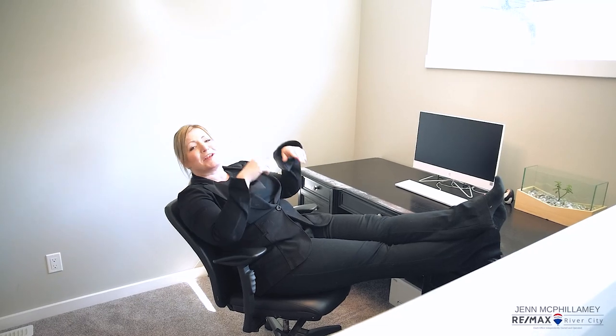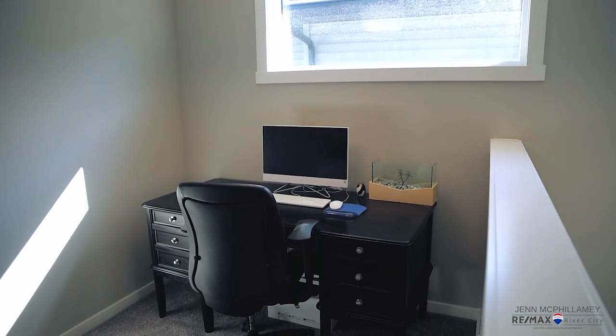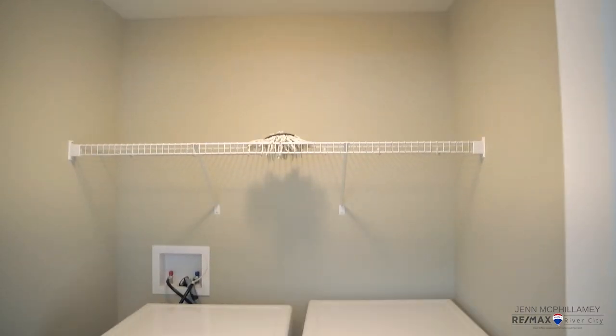Don't you love these vaulted ceilings? With these windows providing a ton of light you don't even need to turn the lights on. This little bonus room can be an office space or a playroom — perfect for when the kids are home or you're working from home.